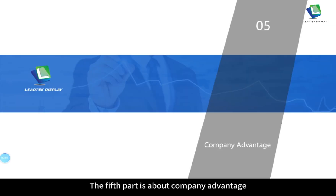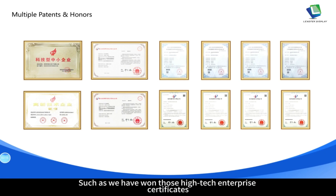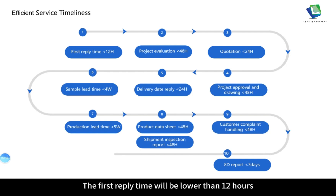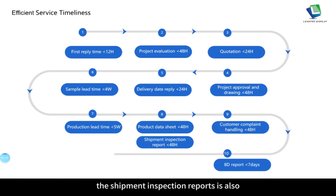The fifth part is about company advantage. Leitech holds international quality system certifications, multiple patents and honors in the display area, including high-tech enterprise certificates, scientific medium-sized enterprise recognition and multiple patents. We have a consummate service timeline: first reply time lower than 12 hours, project evaluation lower than 48 hours, quotation lower than 24 hours, project approval and delivery date confirmation lower than 24 hours. Product data sheet reply is lower than 48 hours. Customer complaint handling is addressed promptly and the 8D report is delivered within 7 days.